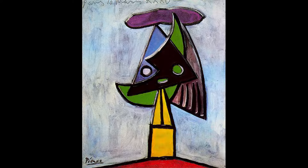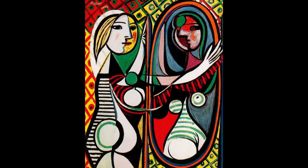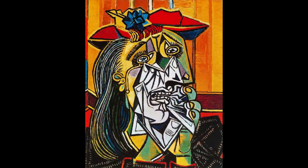Picasso began to explore other styles called Surrealism. His faces were distorted and he used bright colors to paint Maria Thérèse. This style also includes his well-known Girl Before a Mirror. Here is another distorted, brightly colored face. This is Crying Woman, painted in 1937.